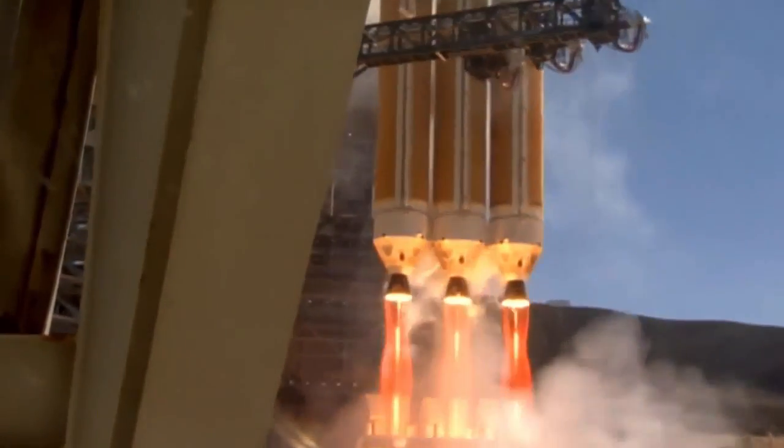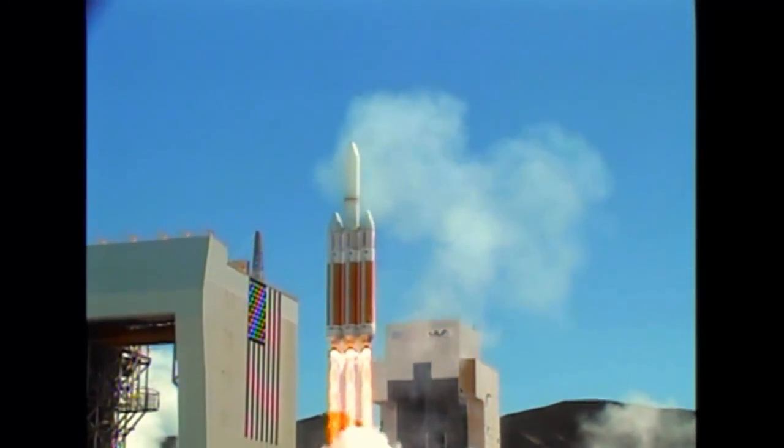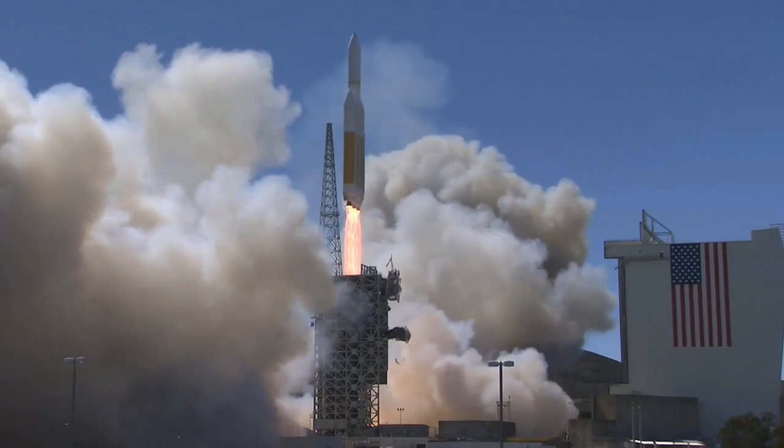We have liftoff of the United Launch Alliance Delta IV Heavy rocket carrying the NRO L-65 mission to the National Reconnaissance Office.